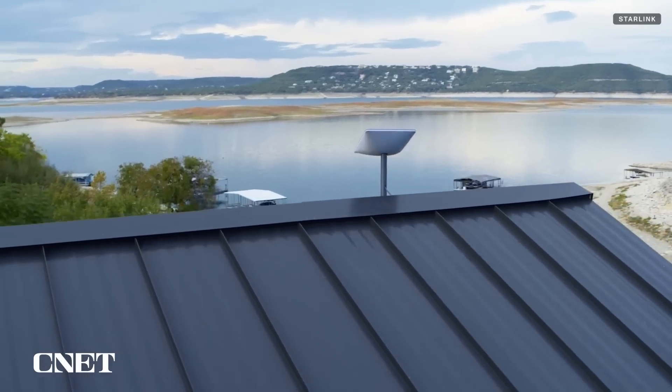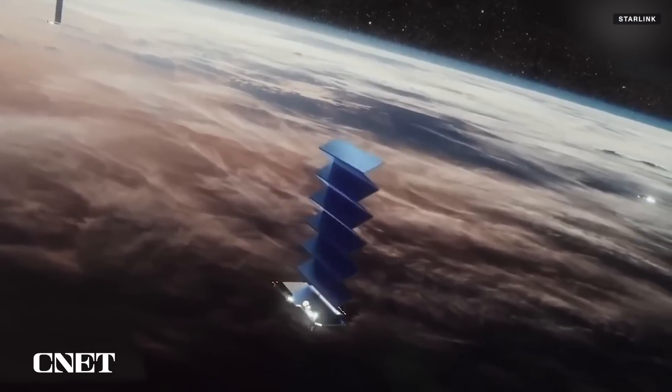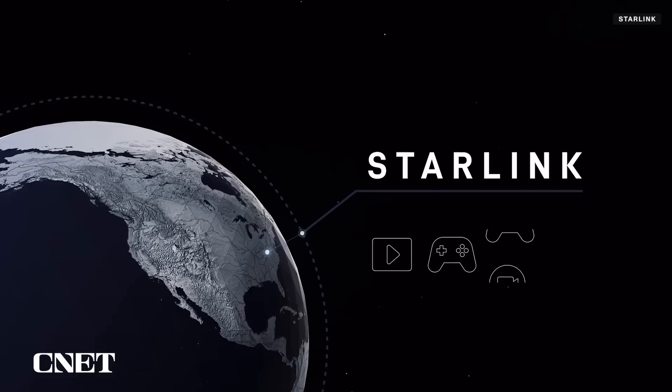That's why Starlink has been a game-changer for many people off-grid, as its constellation of thousands of satellites operates in low earth orbit, usually less than 400 miles over our heads. Higher speeds and less latency are the result.